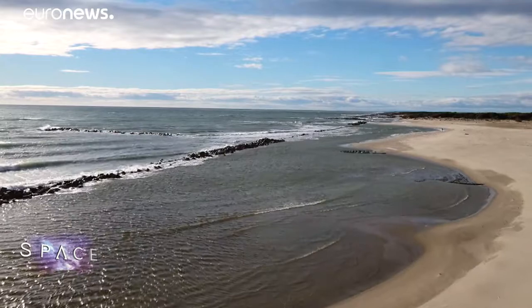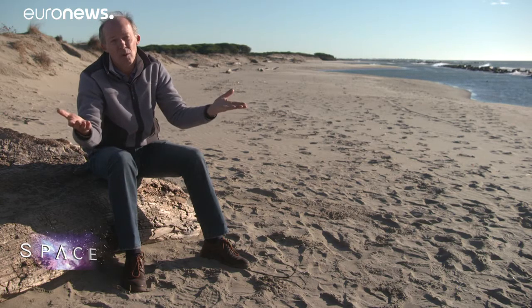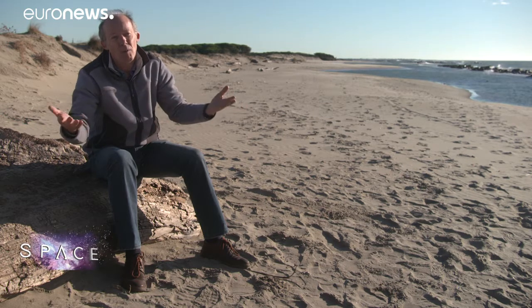Sea levels could rise by a metre, perhaps over two metres, by the end of this century. And when you think that the Camargue is about one metre above sea level, you can very well imagine the consequences.